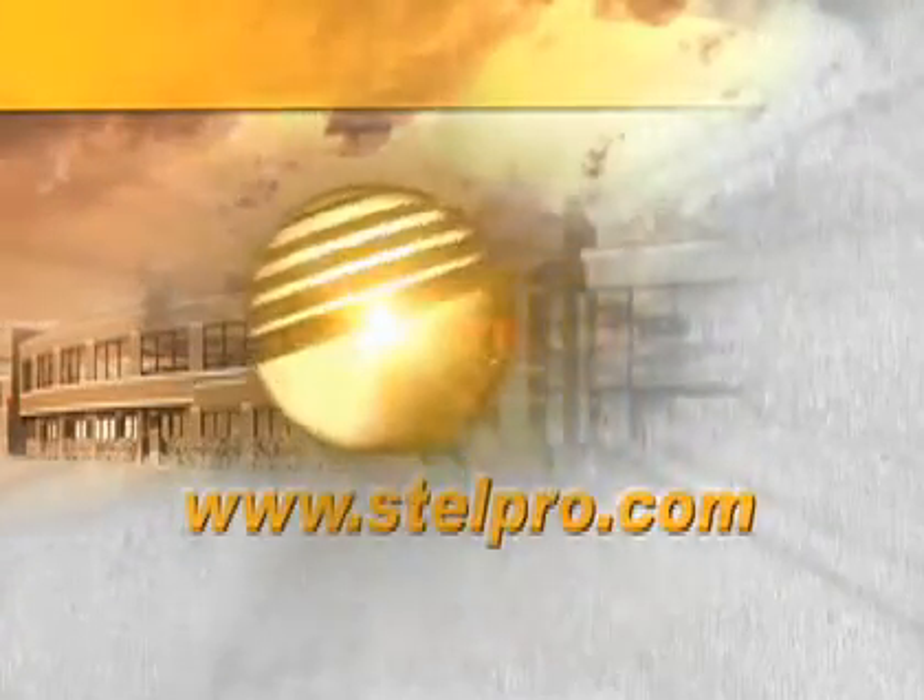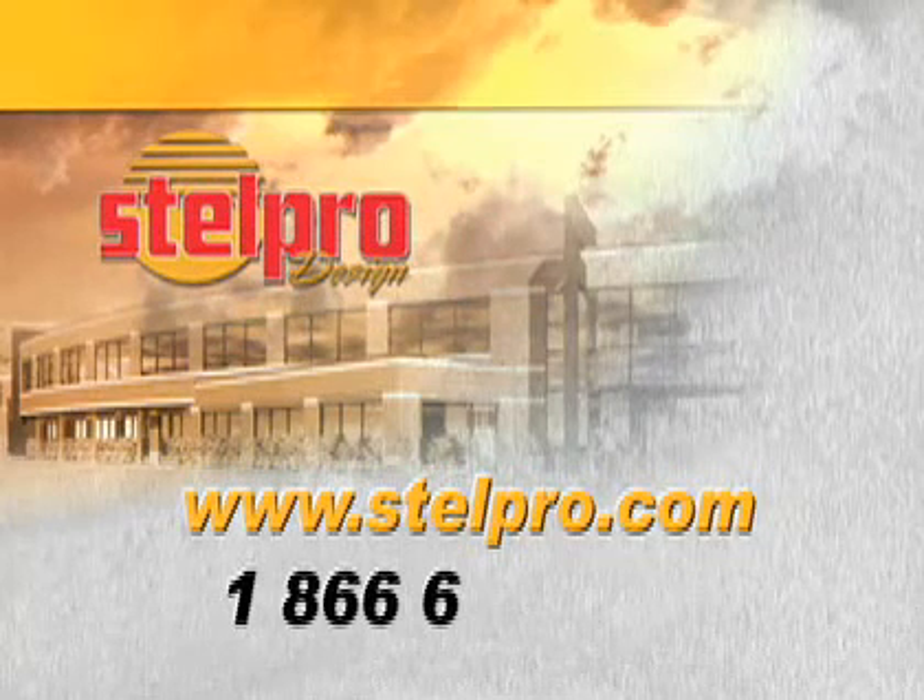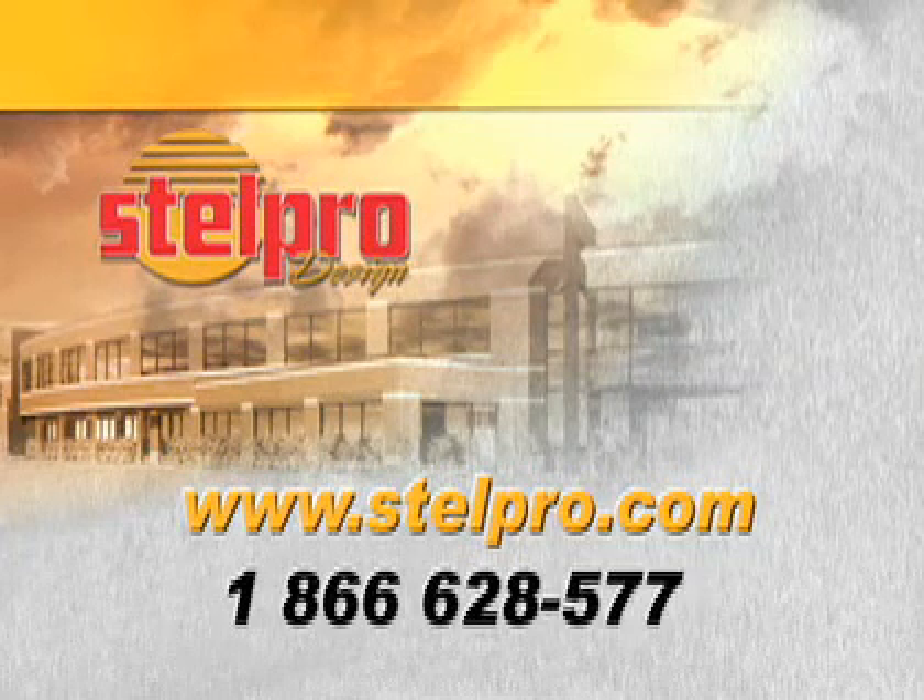For more information on SK aeroconvectors, simply contact the Stelpro people via their website or call them at 1-866-628-5776.